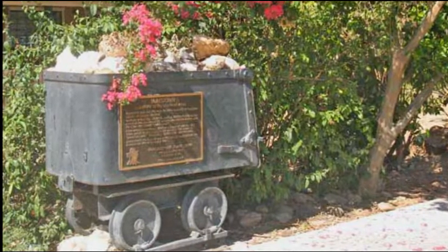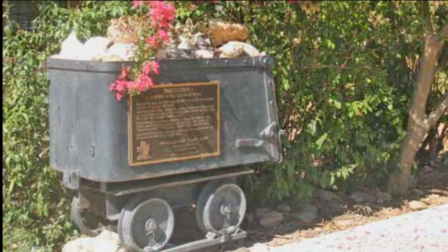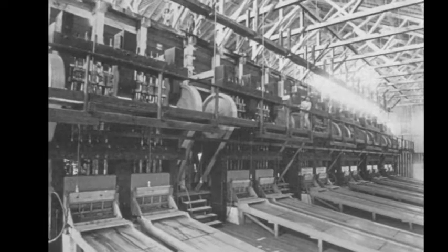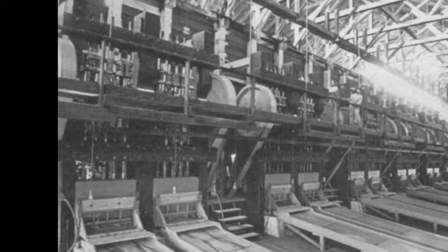By the 1860s, gold mining had also developed into hard rock mining, represented often by the use of tunnels, generally chasing after quartz rock in which gold is often found.